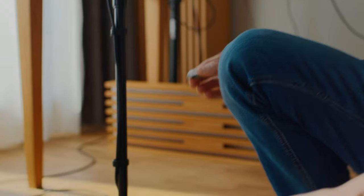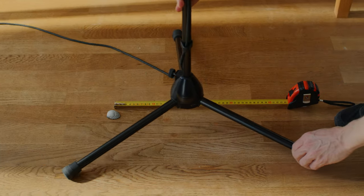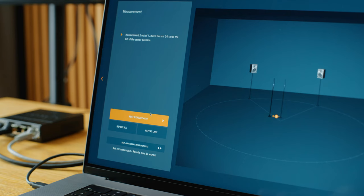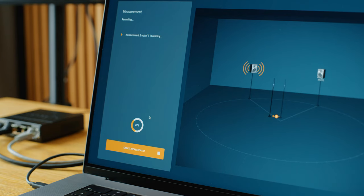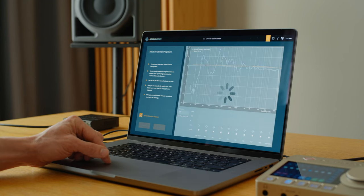Mark the center position and move the microphone as described in the software. With six more measurements in different positions, you're done. After the last measurement, you can hear and see the result of the automatic alignment and compare the sound before and after.